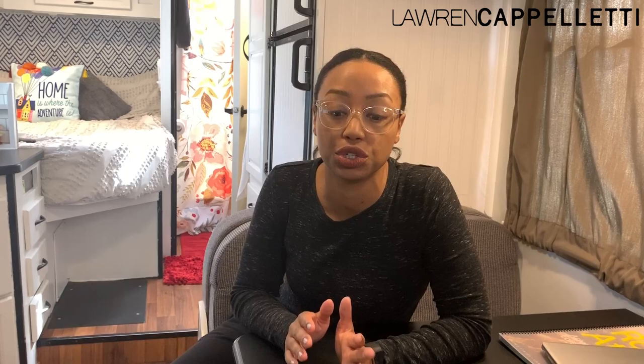One thing I do want to show you — I'm going to insert a couple clips right here before I show you the entire space — is what this looked like before. I'll insert a little clip where I did a full walkthrough before we laid a finger on it, then I'll show you a little bit of the process, and then I'll show you what it looks like now. We have the cab area.